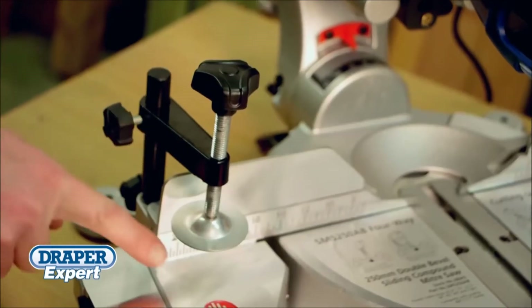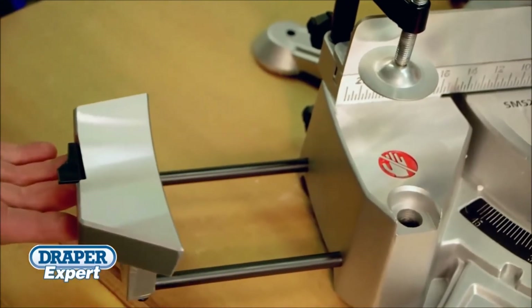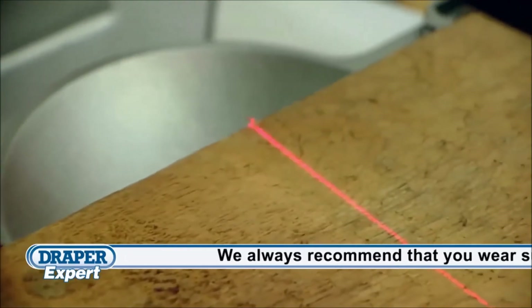The vice clamp and solid milled aluminium base and side extension wings will securely support and hold the workpiece in place. The built-in length stops and laser cutting guide add to these mitre saws' expert pedigree.